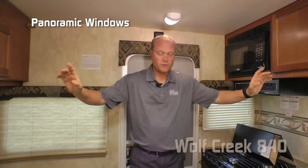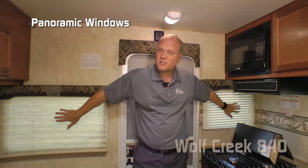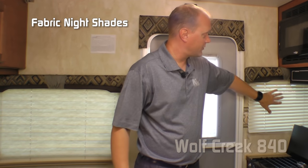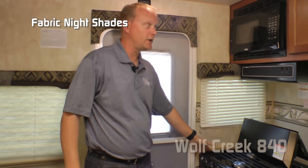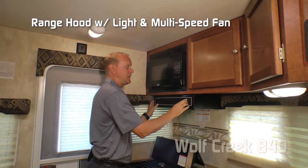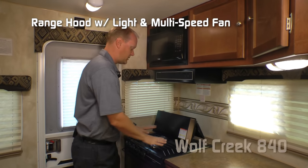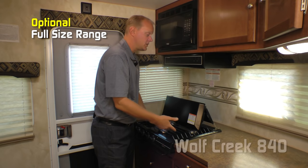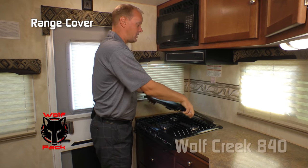When you enter the 840 for the first time, you're going to be overwhelmed by the feeling of spaciousness in a non-slide pickup camper, due to the four panoramic windows — the two on the rear wall especially really open up the coach. You'll also notice fabric nightshades standard throughout the coach, except on the window nearest the range. You can choose an optional residential-grade microwave oven, standard range hood with light and multi-speed fan, standard three-burner high-output cooktop, or the option of a full-size range. Both come with a range cover in the Wolf Pack option.